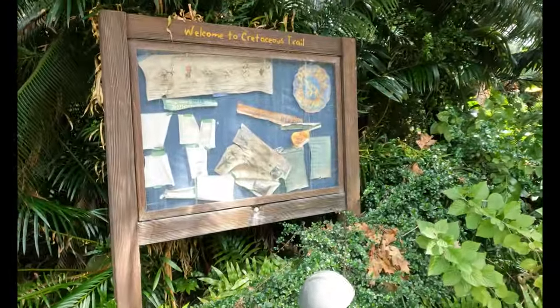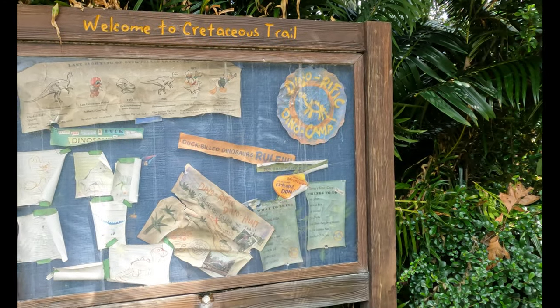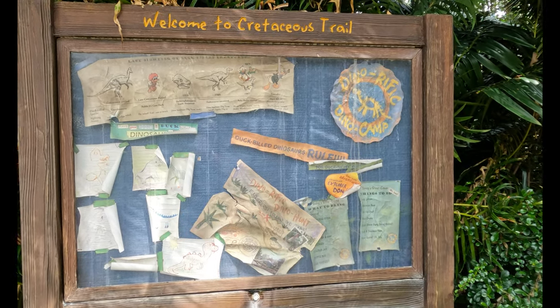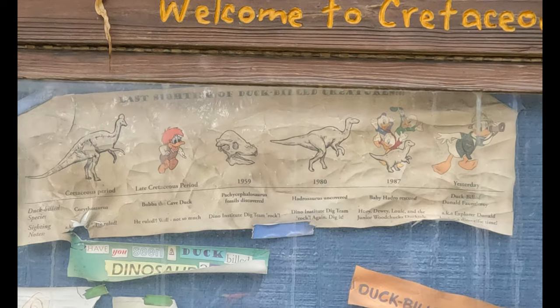While guests are walking around the Cretaceous Trail in Dinoland USA, you can actually find a little timeline of different ducks. It starts off with dinosaurs and ends with Donald Duck. However, the second duck found on the timeline is none other than Bubba Duck.